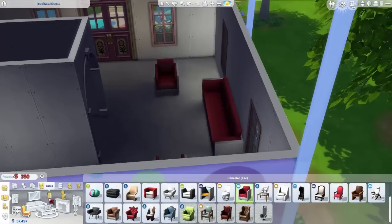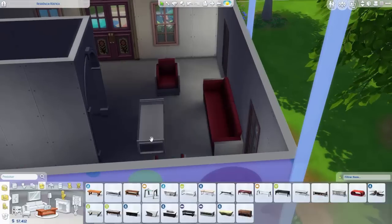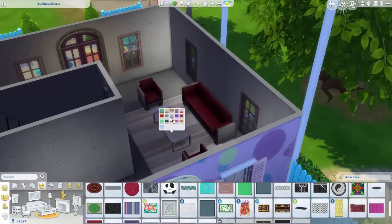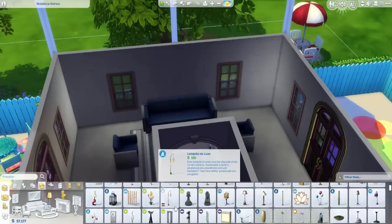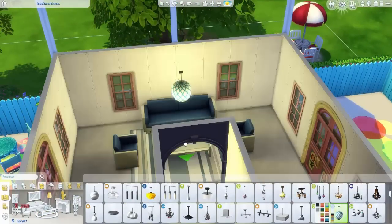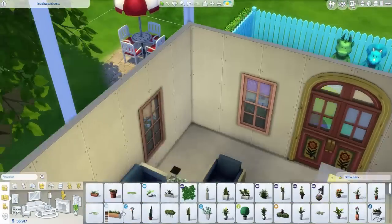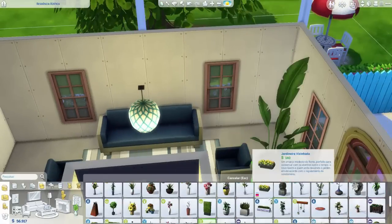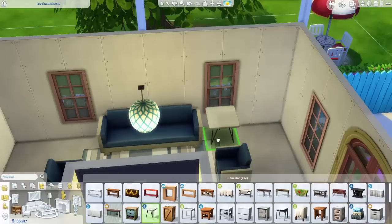Essa parte vai ser uma sala, mas vai ser sem televisão — vai ter uma televisão só na casa, que vai ficar junto com as crianças do outro lado. Vocês vão ver depois que vou colocar ela. Vai ter três ambientes com sofás na sala, e eu quis fazer um pouquinho diferente do que eu sempre fiz. Então coloquei esses sofás em azul — vou usar muito azul nessa casa ainda, principalmente lá em cima.